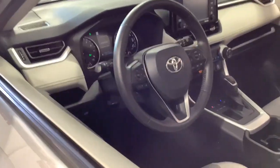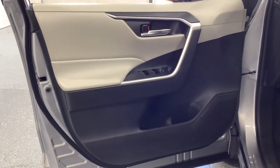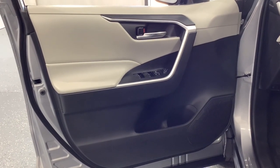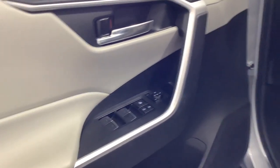This RAV4 ticks all the boxes: safe, efficient, comfortable, capable, and big on style. You also deserve the best service the industry has to offer. We'll take outstanding care of you. Come in for a test drive and meet our professional team.